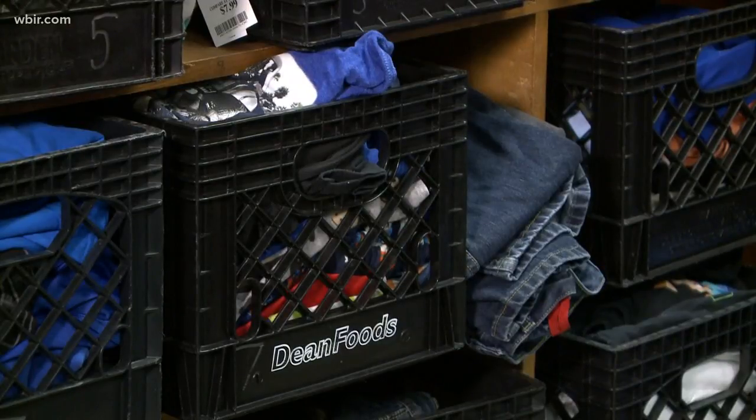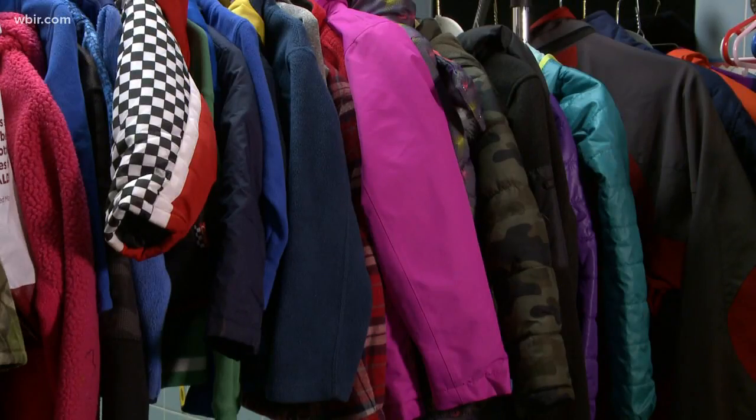We had a student who was wearing a jacket that was a couple sizes too big and was getting in the way of writing and working. So we got him a jacket that fit perfectly and he had to show everybody in class that it was new and it fit, and he had some matching pants to go along with it.